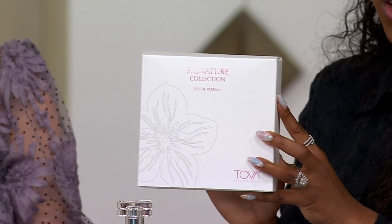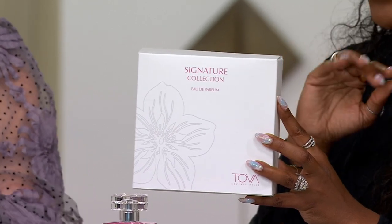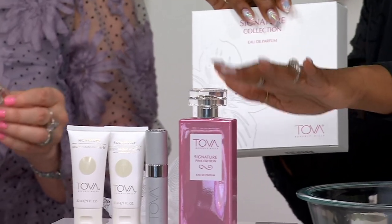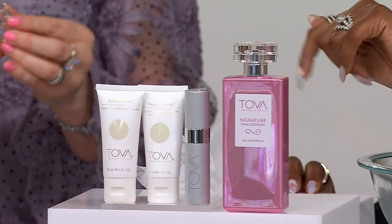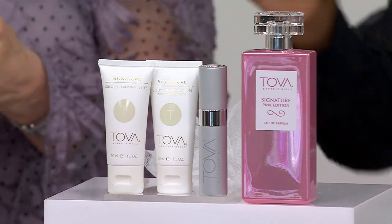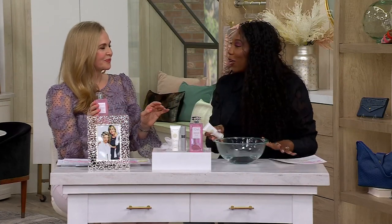A collection that should be $103.98 is $67 — you're not even paying what you should for the 3.4 ounce eau de parfum alone, and you're also getting the pen spray, the lotion, and the cleansing jelly.